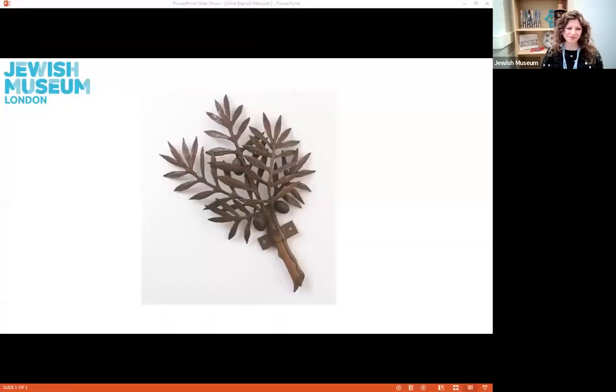The object I selected today links to both World Religion Day, which is on the 16th of January, and the Jewish Festival of Tu B'Shvat, which is on the 17th of January. So I'm going to share my screen now so you can see this object. This is the object that I've selected for us to take a look at today.